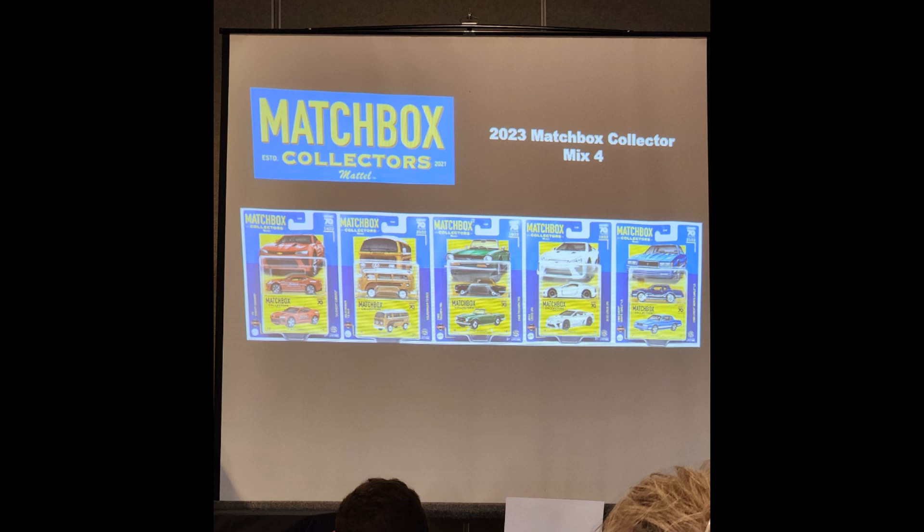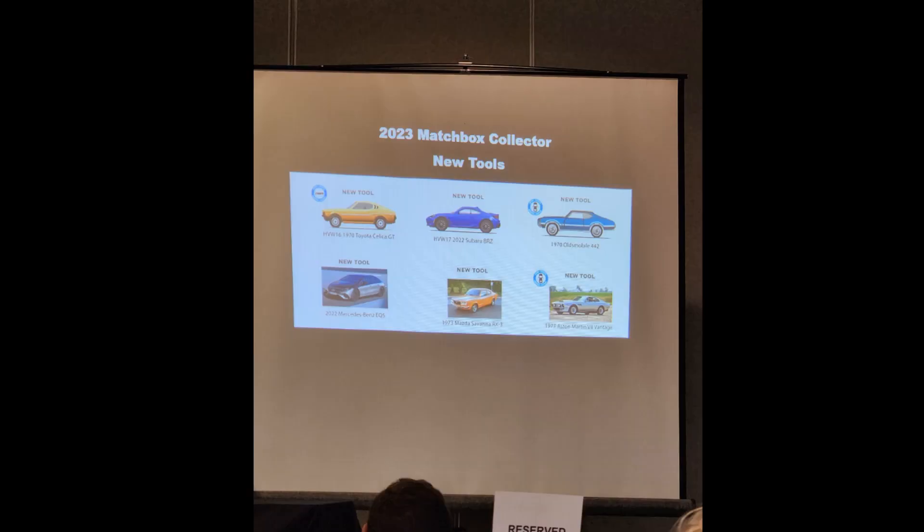For 2024 Matchbox Collectors — these are all new tools. You have the 77 Aston Martin V8 Vantage, a Mazda Savannah RX-3, the Mercedes-Benz EQS, the Oldsmobile 442 which will have opening doors, the Subaru BRZ — a mock-up was shown — and the 70 Toyota Celica GT, which I'm pretty excited about. Those will not be moving parts models. So for the whole mix, just the Oldsmobile will be the only one with opening doors.